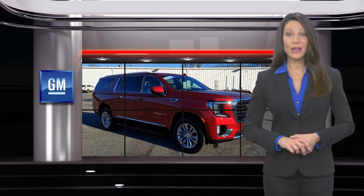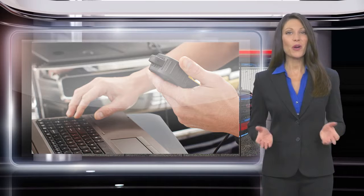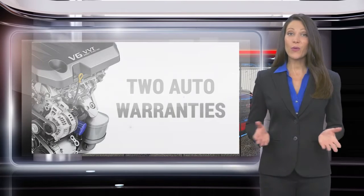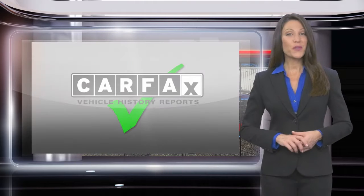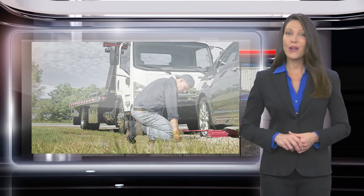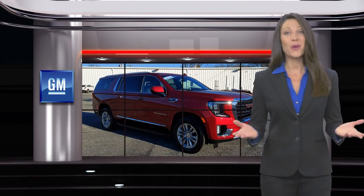Buying a GM-certified pre-owned vehicle can make your used car purchase and ownership worry-free. With a comprehensive inspection, a thorough reconditioning process, two vehicle warranties, and more, every GM-certified pre-owned vehicle is a vehicle you can trust. GM-certified means no worries.